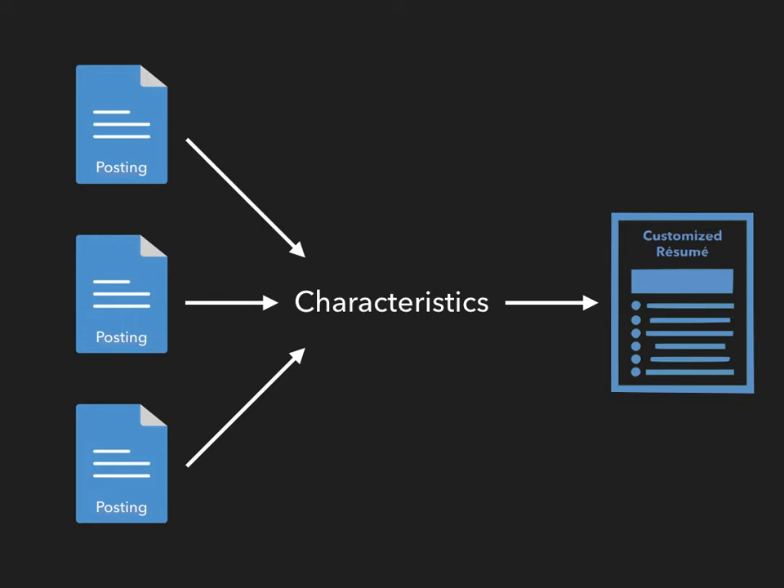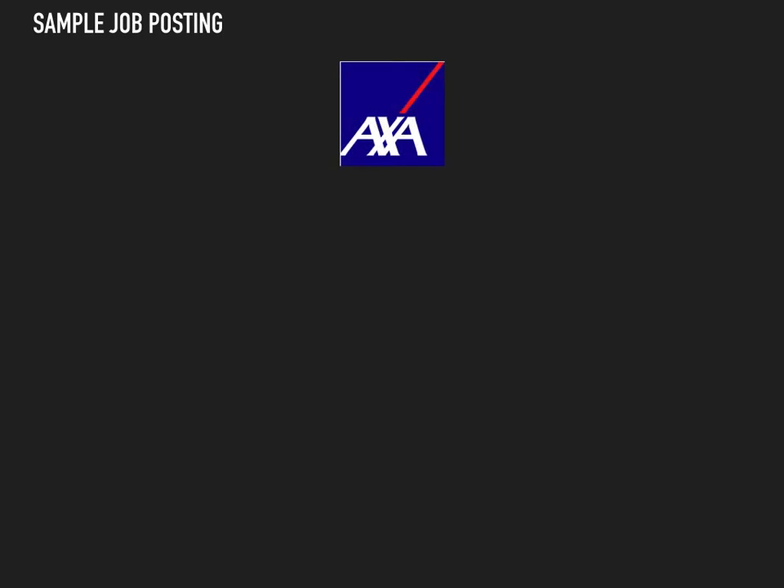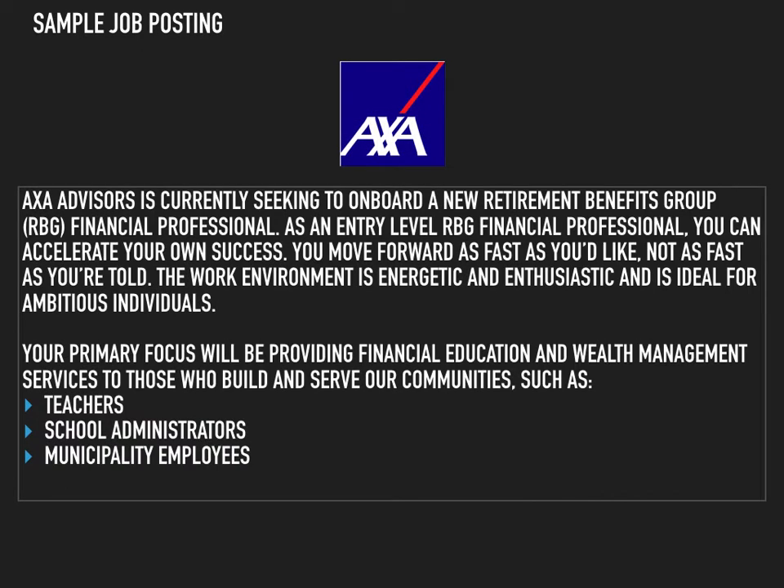However, how do we know what characteristics a company desires? In order to answer this question, let's examine a sample job posting. Here, we have an actual job posting that has been taken from one of the major job posting websites. The first step in analyzing a job posting is to examine it for unique words that indicate the type of employee that the company is looking for. Take a few seconds and read through this posting. As you read, try to identify unique words.